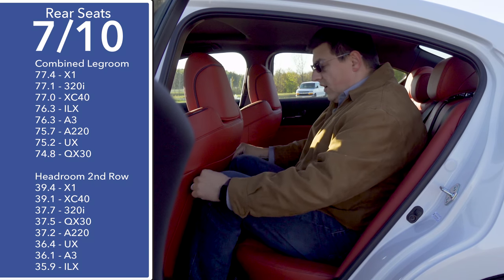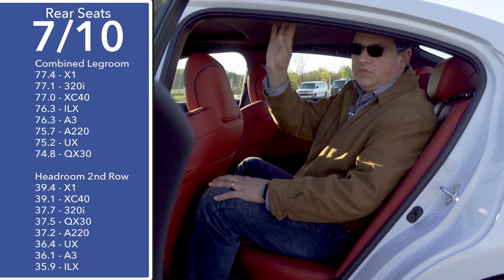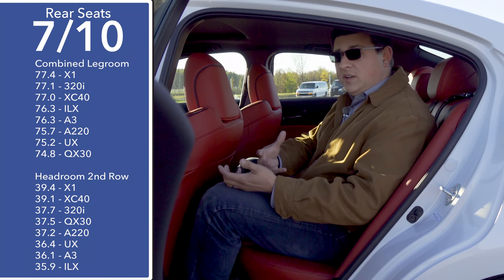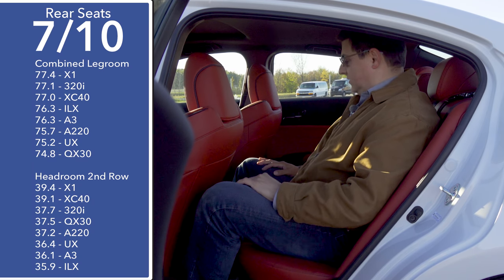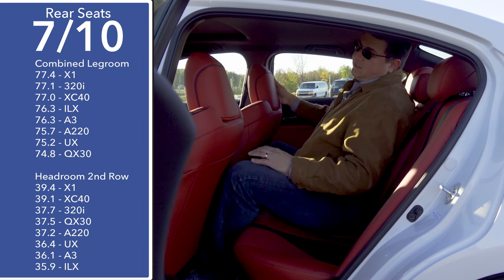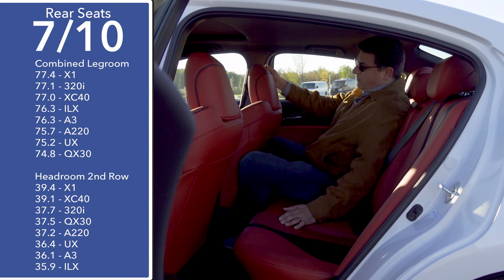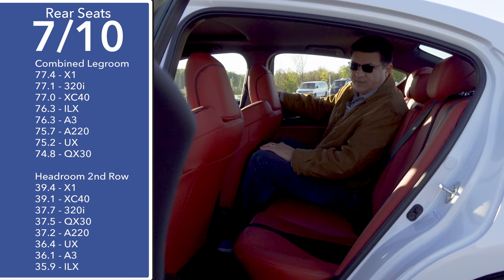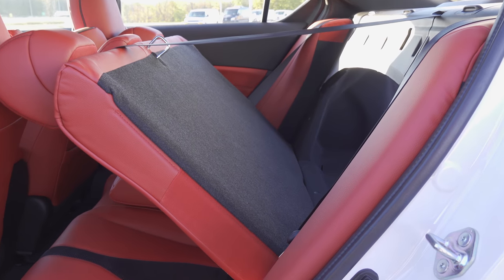Hopping into the back seat, there's about an inch of legroom behind myself, but headroom is definitely limited due to the overall profile. If you want more headroom in your inexpensive luxury vehicle, you'll need to look at a crossover like a Mercedes-Benz GLA or an Audi Q3. The middle seat offers a little more width than some very small entries, but headroom is limited. The rear seatback does fold, but as one complete unit rather than a 60/40 split design, which makes it less practical.